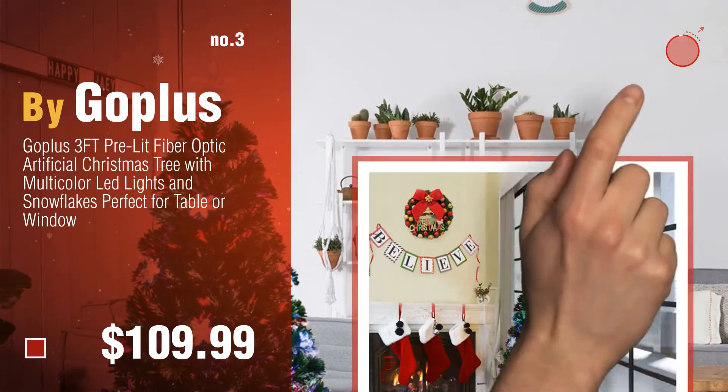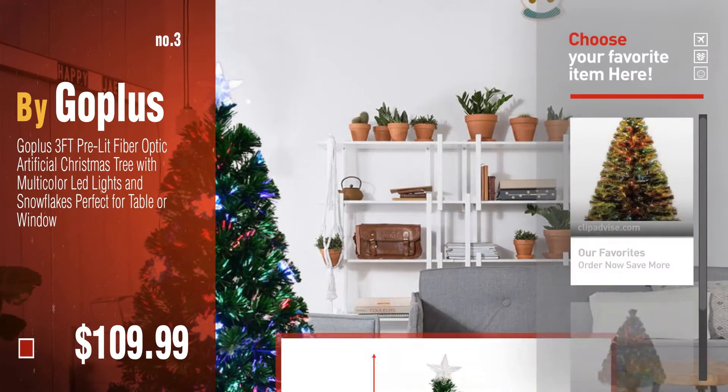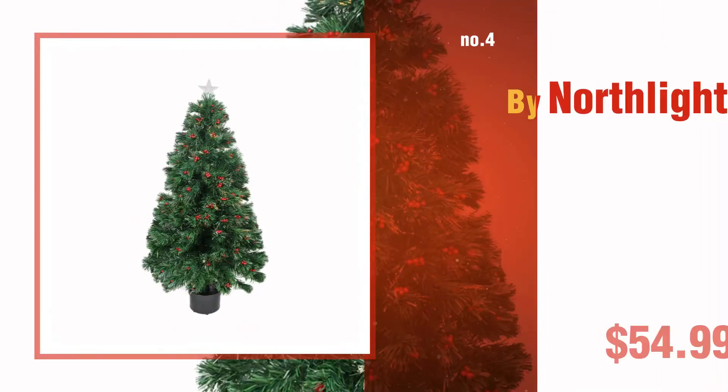For more great Christmas trees, gift ideas and deals, click this circle. Number 4, by Northlight.